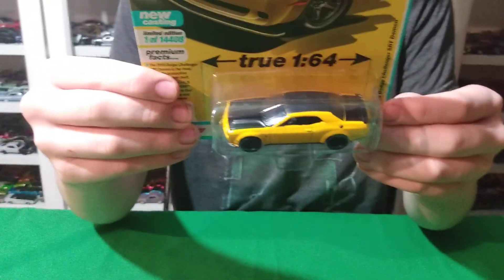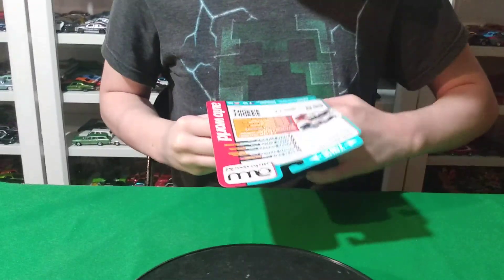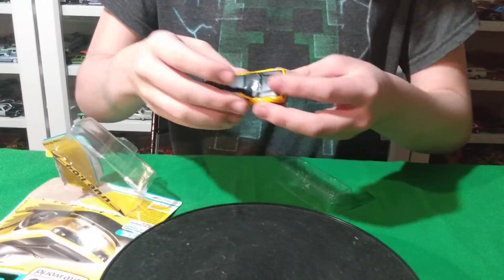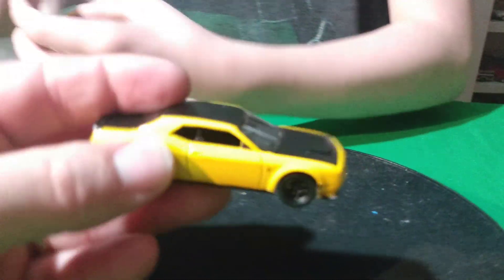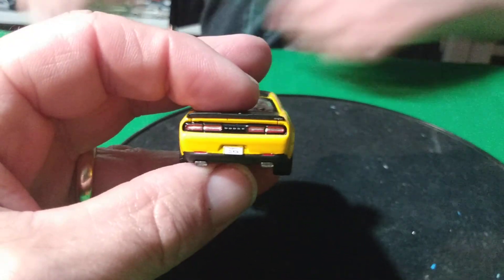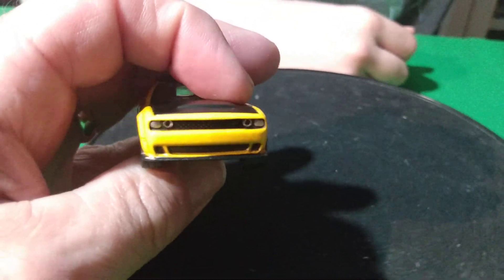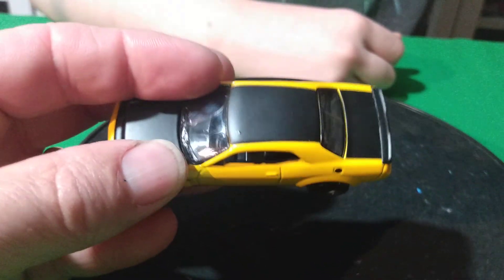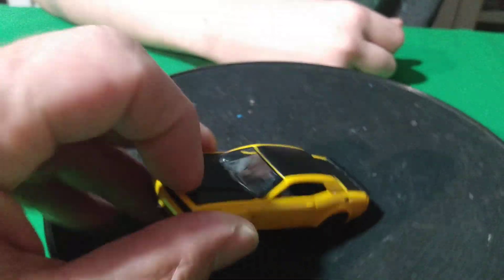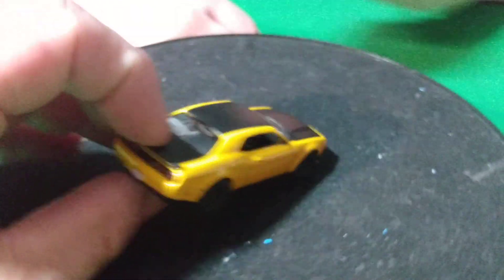Then we got the Auto World Challenger. When we got the whole A and B set, the Challenger was an Ultra Red. The other one in the set was a dark gray with black. So now we got the regular version — gotta have the whole set complete. This hood's open-able but I can't get it to open. Auto World is really cool — gotta get the Auto World sets. It's about the only set I really want to buy online.